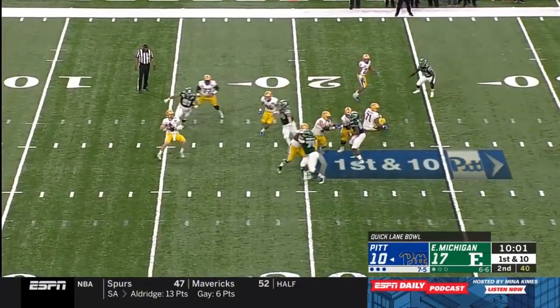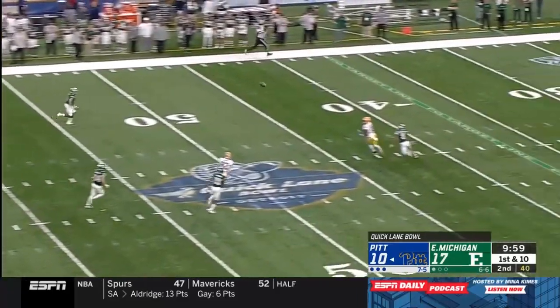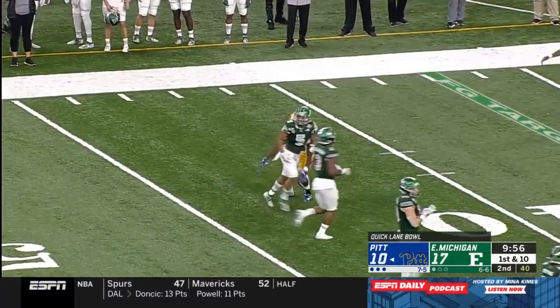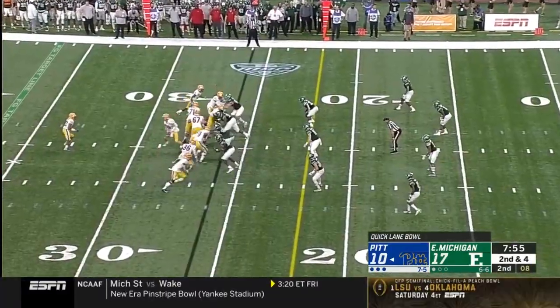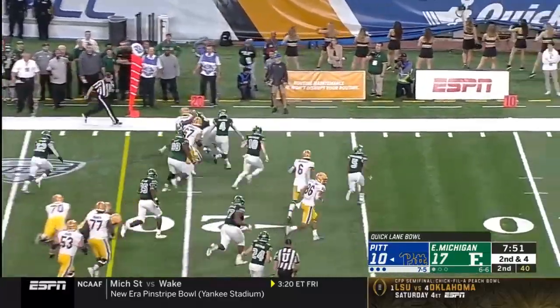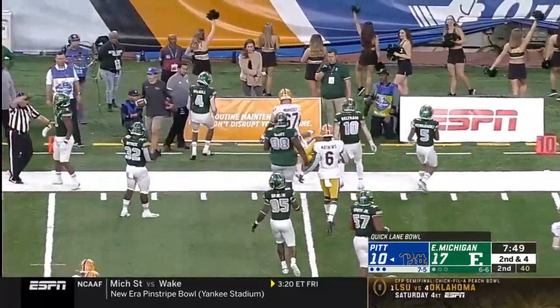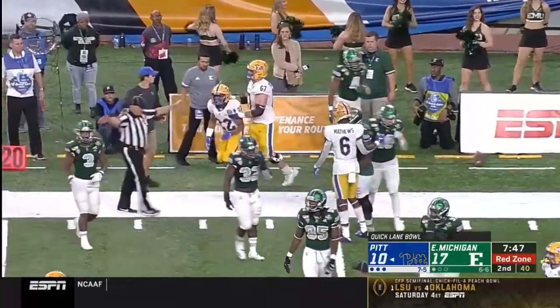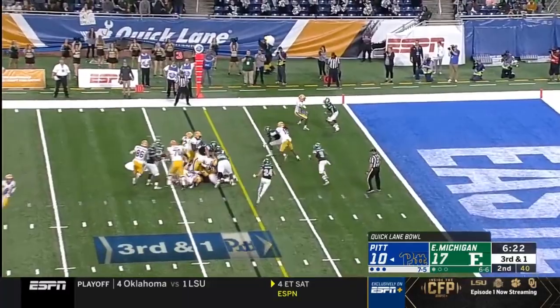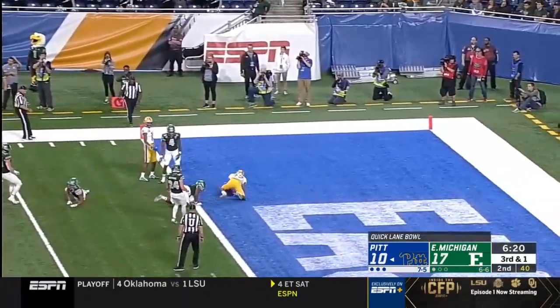Play fake to Vincent Davis, Pickett under pressure, hit as he throws, and that one is going to be caught — it's Shocky Jacques-Louis and that's a big gainer. Toss out to Davis, and Vincent Davis gets some nice blocks as he heads to the sideline. That's the first down. Davis — first down, touchdown.